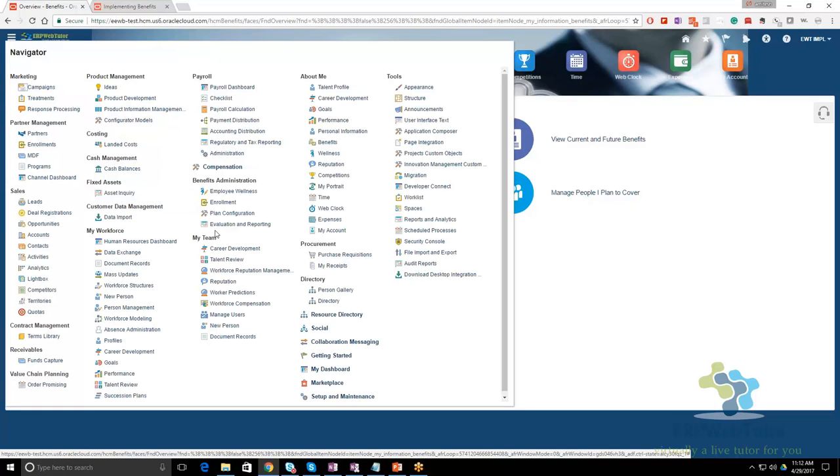From the implementation perspective there are four icons: Employee Wellness, Enrollment, Plan Configuration, and Reporting. The two links we'll work extensively with are Enrollment and Plan Configuration. Employee Wellness is a social wellness feature where you can create organization-wide challenges and connect with devices like Fitbit to import and track data. Evaluation and Reporting is for reporting on open enrollment or how many enrollments have happened — we'll definitely touch on that too.